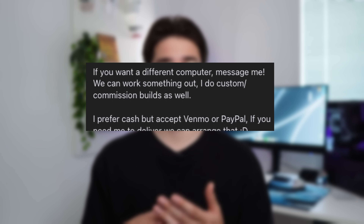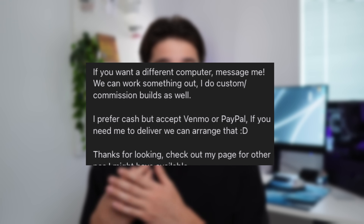To end the description, I say if you don't want this computer, go ahead and message me and we can work something out. I also list what forms of payment I accept. After dialing in the description, I posted it on my Facebook Marketplace account and my Jawa account.